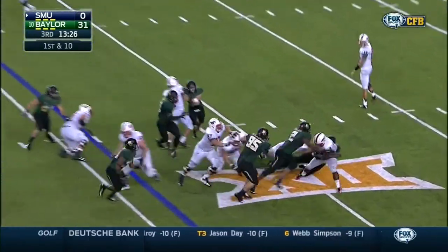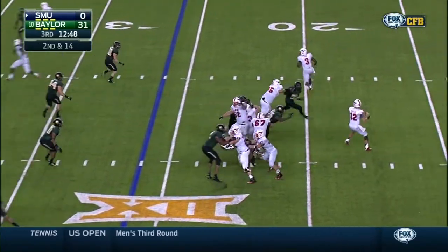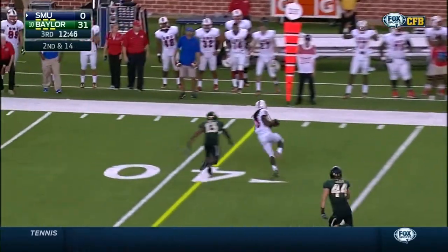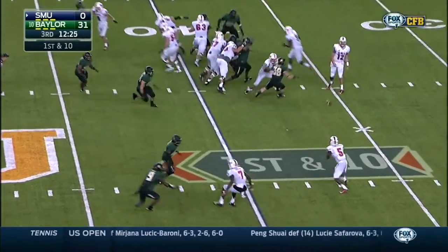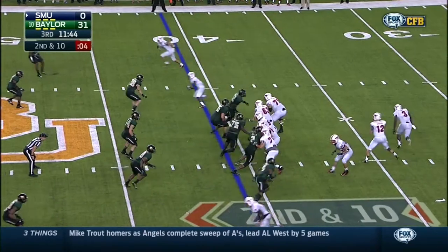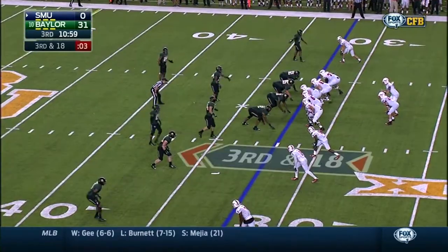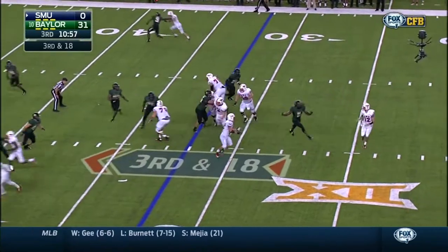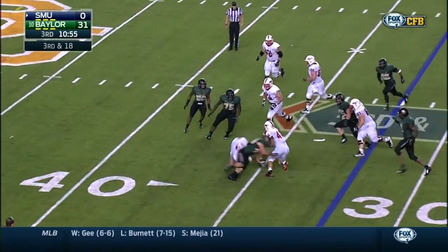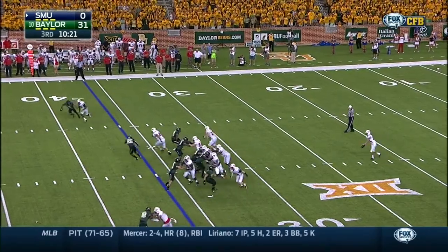First SMU play of the second half — second and 14. Pope swings out, opens up space for Darius Josephs from the 40. Bubble screen, Lancaster under pressure — corner blitz coming from the near side. Berkson gets nailed. He said you don't want to make talent think too much. Baylor's defense has been so impressive tonight.